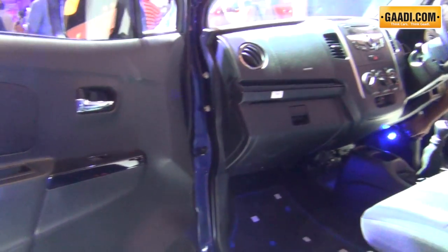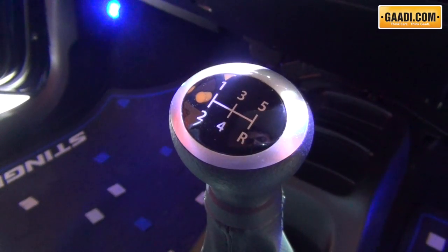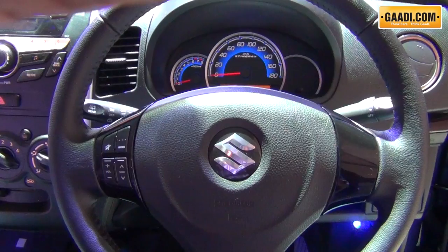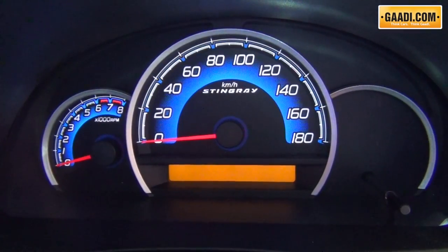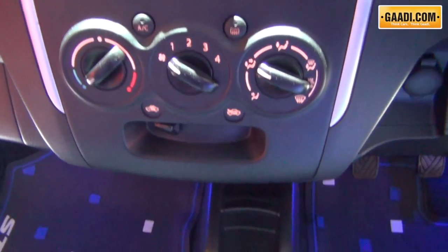On the inside, Maruti claims the interiors are far more premium. For example, it gets premium black upholstery with Stingray themed seats, leather wrapped steering wheels with audio control, and a blue themed instrumentation cluster. This instrumentation cluster also gets a drive information display for the Stingray.